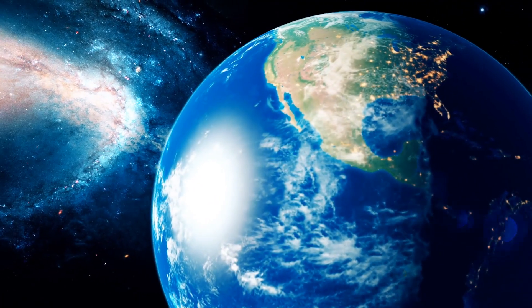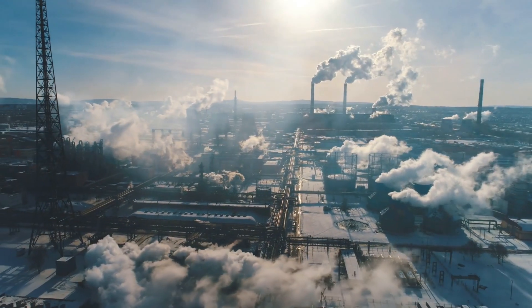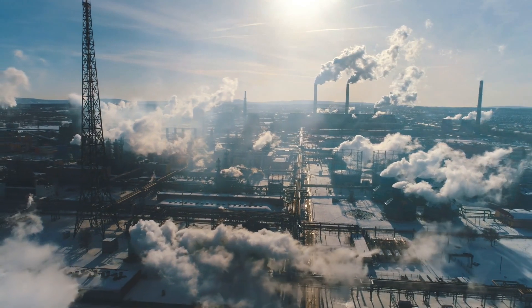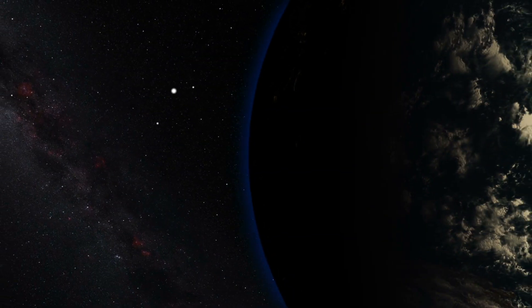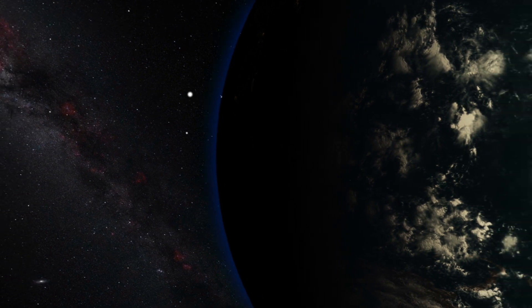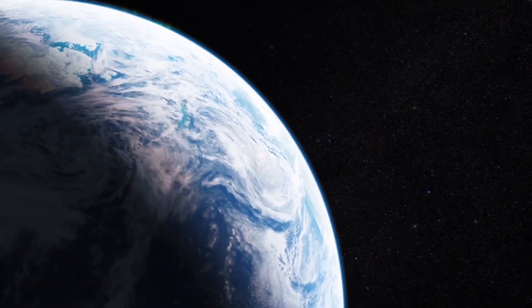We really lucked out with Earth, and even with the threat of global warming mucking things up in terms of heating, timing, and length of seasons, it's not yet something we can't endure. So regardless of what season you're in now, please enjoy where you're at, because it always could be like the other planets, which are far less comfortable.